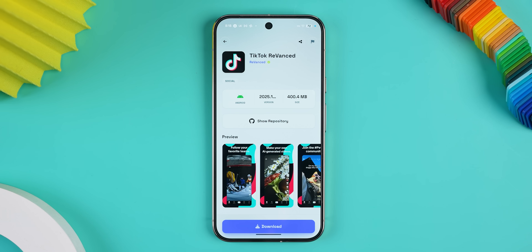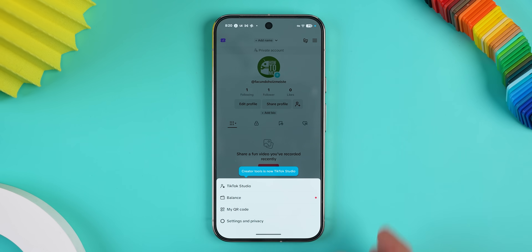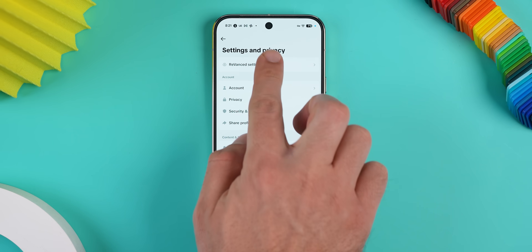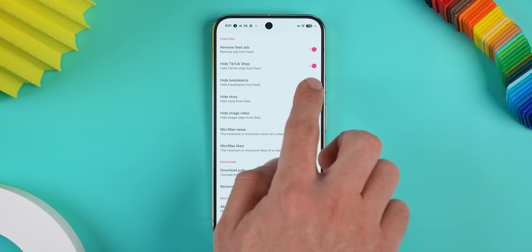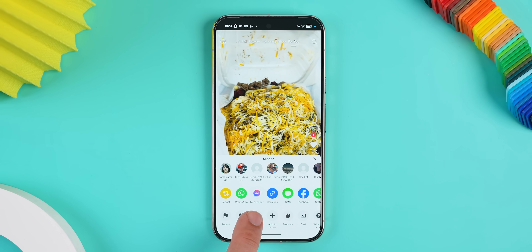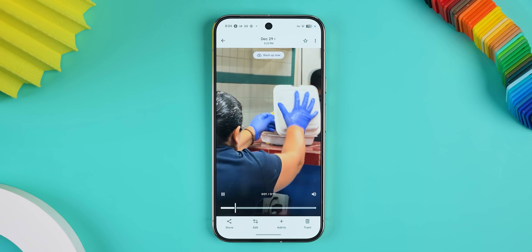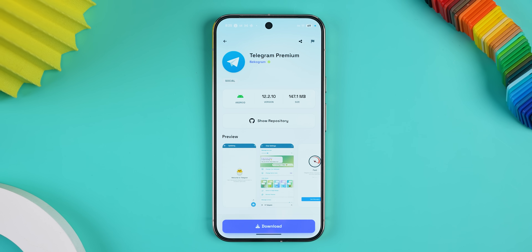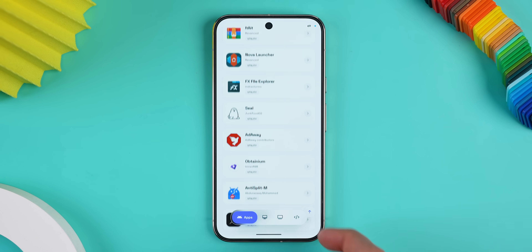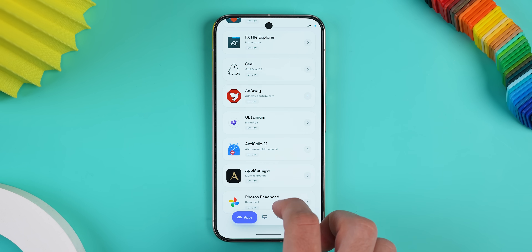And if TikTok is more of your thing, you'll also find a modded version called TikTok Revant, which gets rid of all the ads, lets you remove unnecessary things you wouldn't want while you scroll — like seeing any live streams or the TikTok Shop — and it also lets you download videos without any watermarks. But it doesn't stop there because Orion Store also has mods for X, Facebook, Messenger, Telegram, Reddit, plus a ton of genuinely useful apps that aren't social apps at all. It's seriously worth checking out.